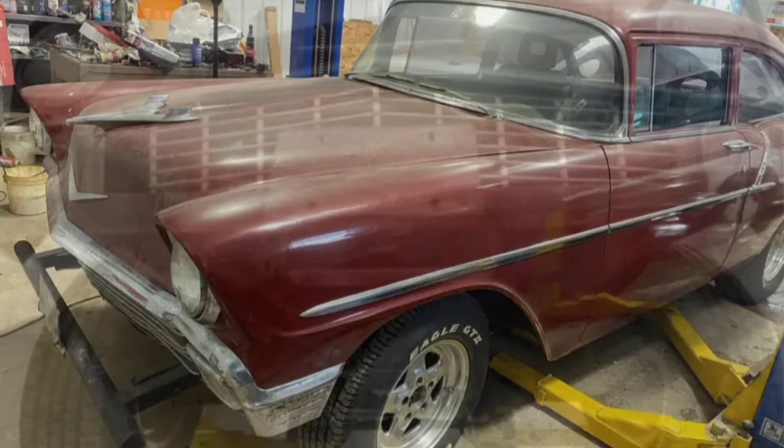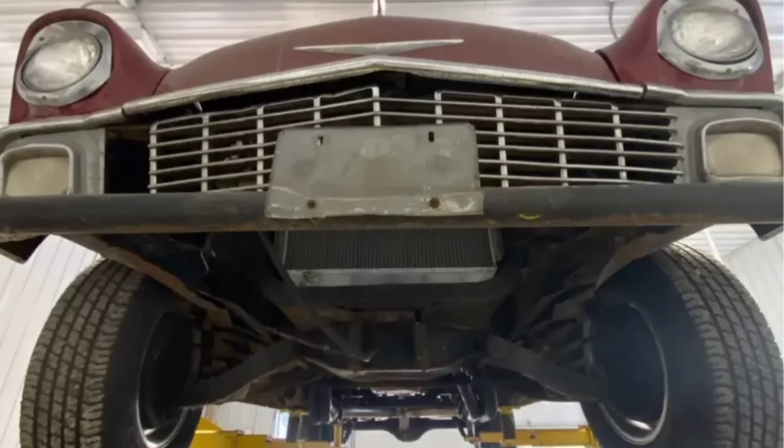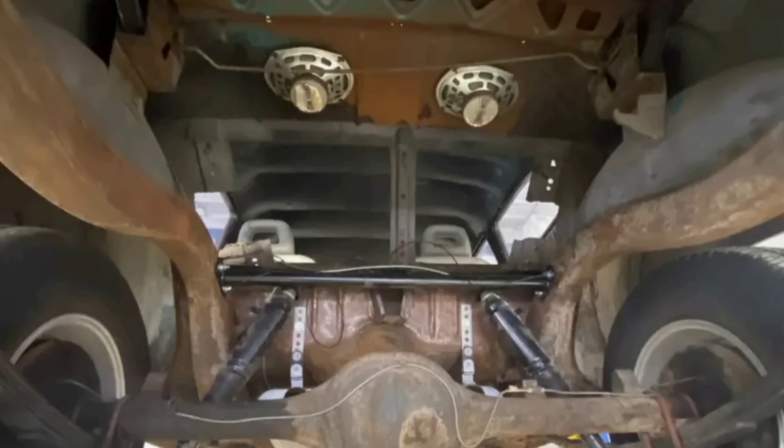I'm just going to be flat out honest with you — this one still needs a lot of metal work. For one, it needs a trunk. As you can see, it has no trunk floor. You can straight see in there — you can see the speakers and all that good fun stuff.